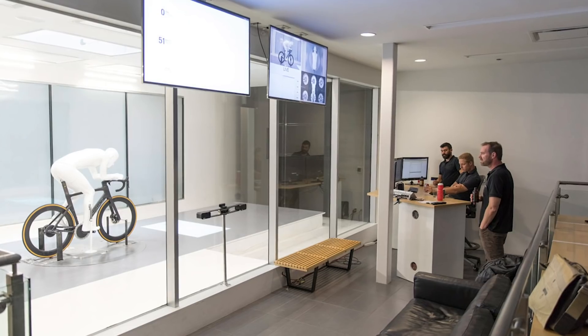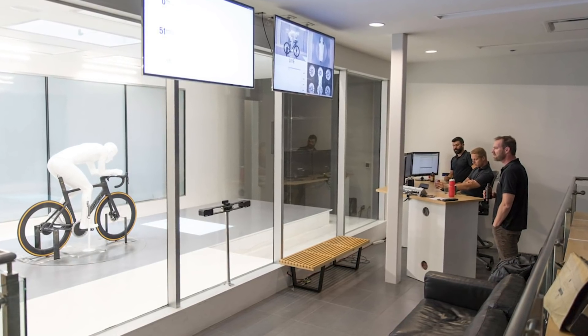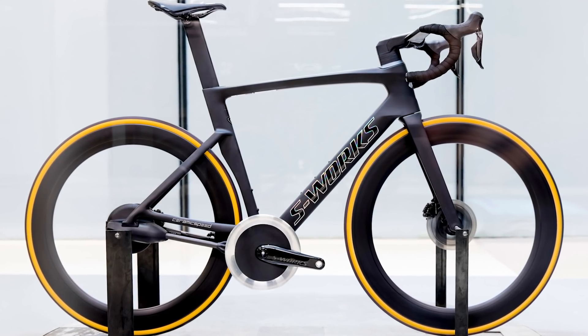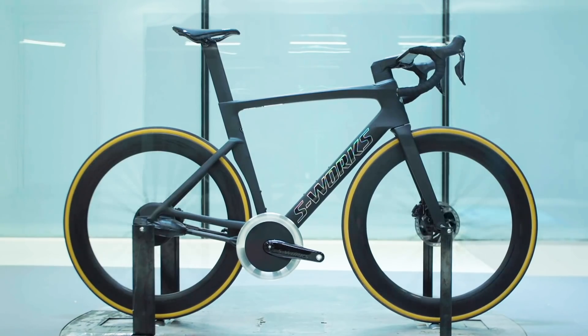As far as I can tell, those numbers are talking about just the aerodynamic drag of the bike, not the global system, but Specialized says that could equate to as much as an 8-second saving over 40 kilometres — so we're not talking about nothing here. For what it's worth, that's apparently a comparable saving to the difference between the current S-Works Venge and the old S-Works Venge Vias.